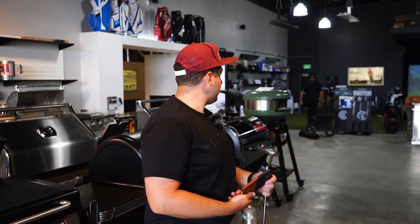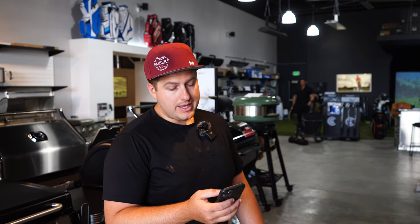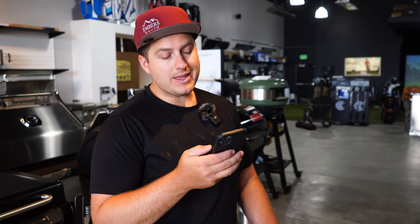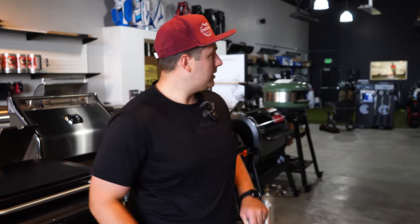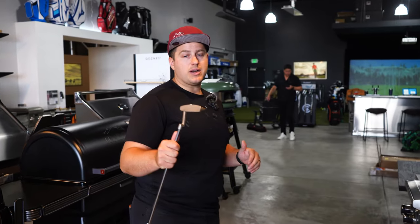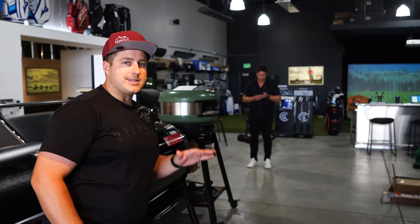The winner from the last video is Brian A! He commented about the Tour Edge Exotic C723 driver. Brian, reach out to Chris and he'll get your information so you can choose green or yellow. Thanks for watching — check out Cleveland putters, they're awesome. Reach out to us if you want to get fitted or get one on order. We'll see you guys next time.